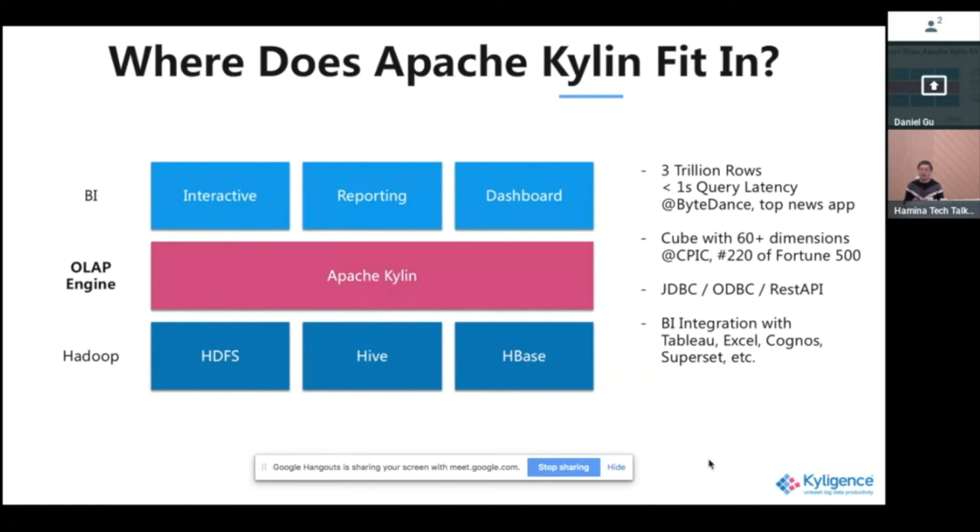Apache Kylin sits in the middle as an OLAP engine and does several things. First, it simplifies how you access data — data becomes more democratized and people can easily access it through BI tools, SQL, and even Excel. On the other side, it accelerates interactive queries. Instead of throwing a query at a Hive table and waiting, it enables business users to simply use SQL and get results back in sub-seconds on top of trillions of rows.